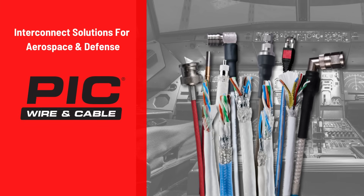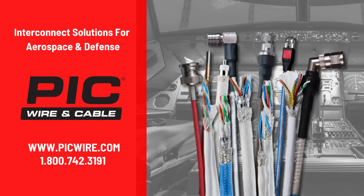At PIC, we take pride in going above and beyond to meet our customers' needs. We have been serving the aerospace and defense interconnect market for over 50 years, and our team of experts are here to help you solve your unique challenges in the high-speed interconnect domain. For more information about our PIC-Wire's Ethernet cables, please visit www.picwire.com or call us at 1-800-742-3191.